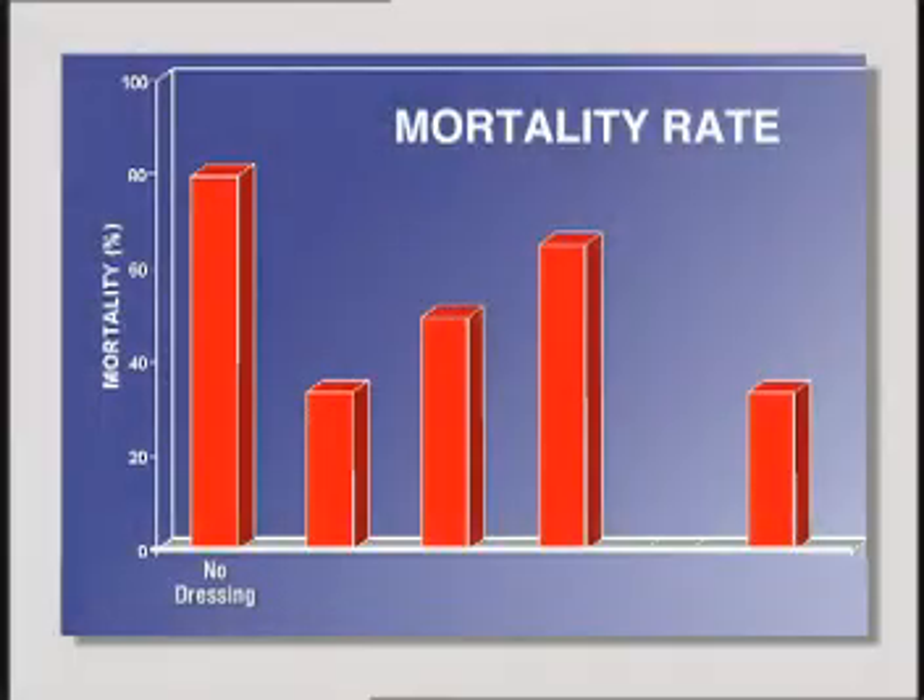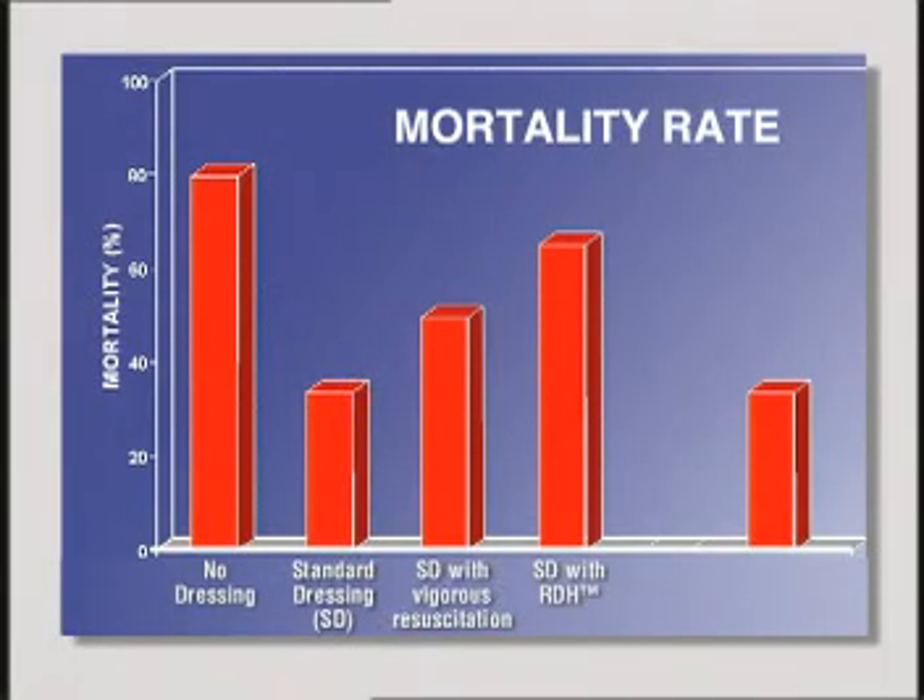The treatments tested included the standard military pressure dressing, Marine Polymer's RDH bandage, Metaphor's Traumadex, and Z-Medica's Quick Clot. Quick Clot was the only treatment that reduced blood loss and increased survivability better than the standard military bandage. In fact, Quick Clot was the only treatment to achieve a zero mortality rate, or 100% survivability.